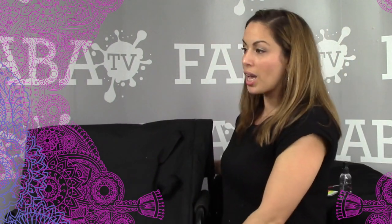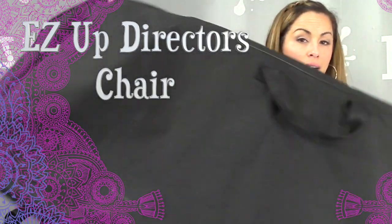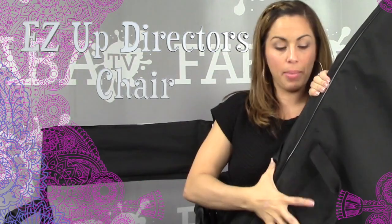To start off this video, I want to show you guys a product that I love. If you've been following me, you know I'm all about business and professionalism and looking really good, because when you look good, it sends a really good message to your customers. So I wanted to show you guys this chair. This is the Easy Up director's chair. It comes in this awesome sturdy carrying bag.